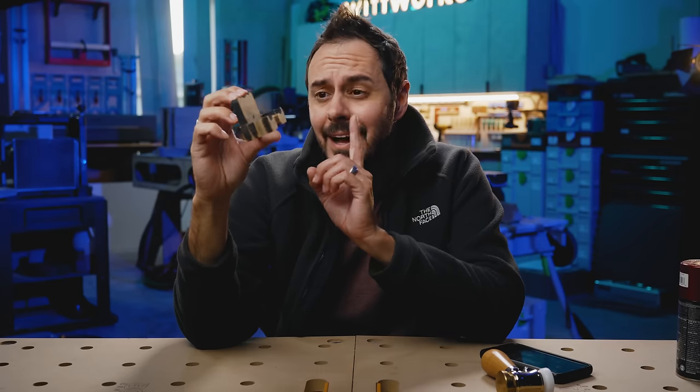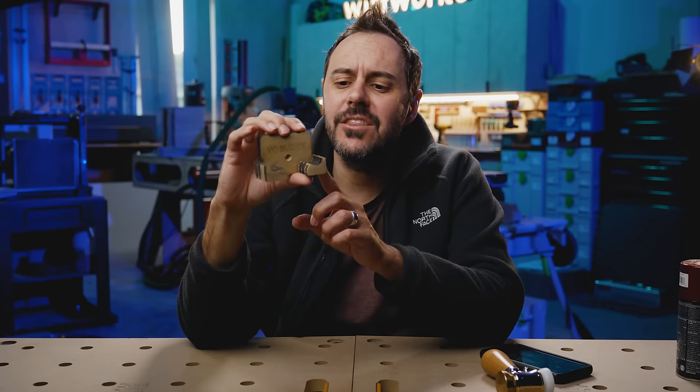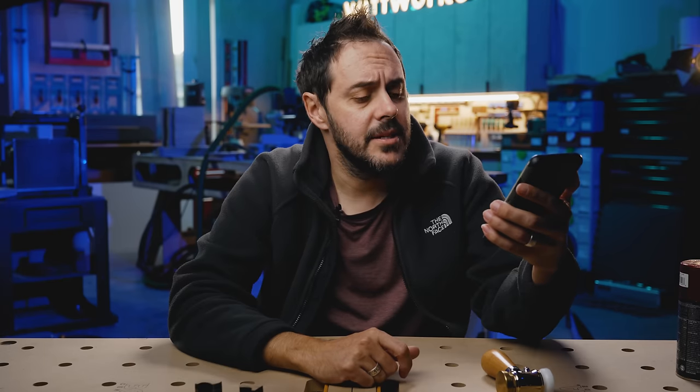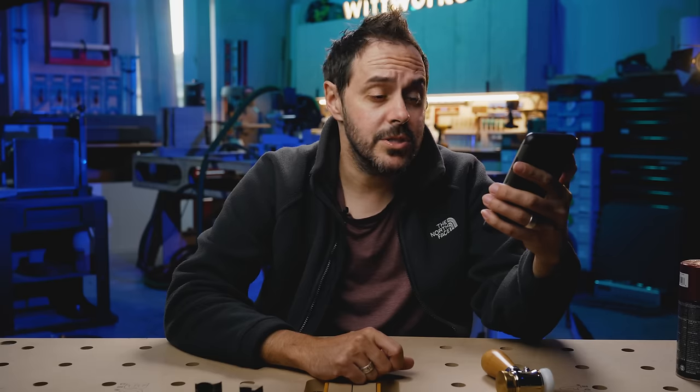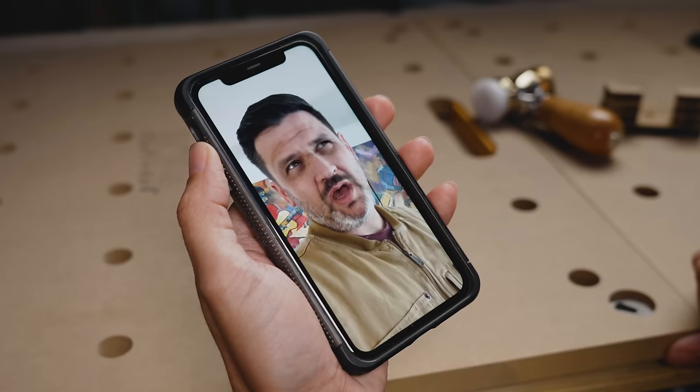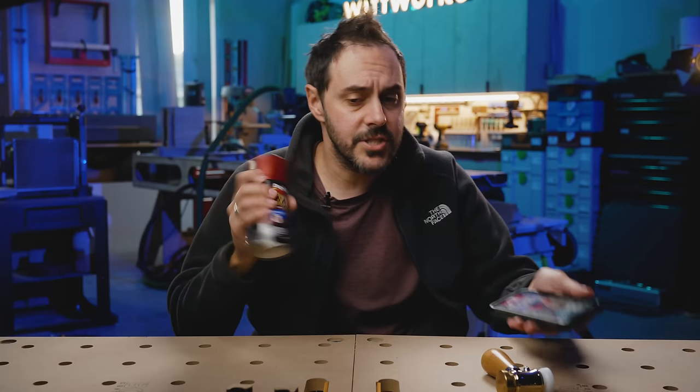So I don't love it. I like the function, but I don't like the form — but I have an idea. Hey Siri, call the Old Testament cat. Calling Jonathan Katz-Moses. Hey Drew. Weird question — what's your favorite color? Red. All right, sounds good.